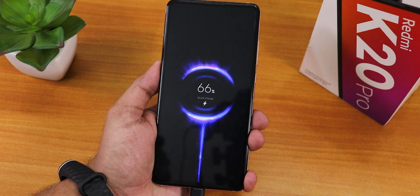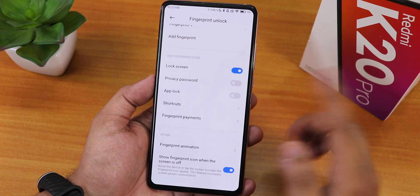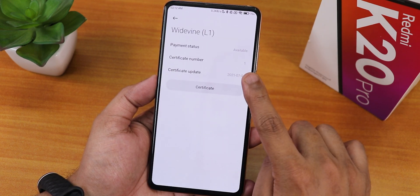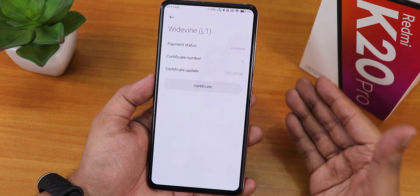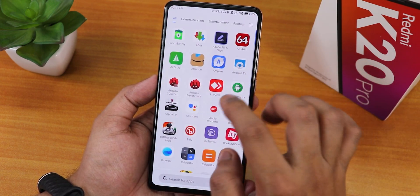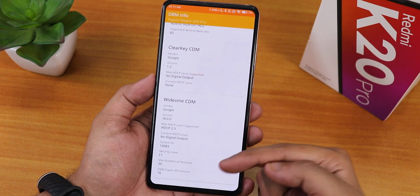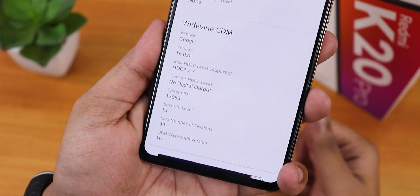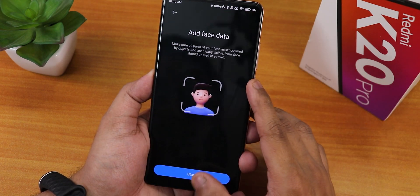App lock should be working fine. In fingerprint payments we have Widevine L1 even if you have permanently broken it - that's the most interesting thing about this ROM. Even in the DRM info app it shows DRM certification is L1. Widevine is not a problem on this ROM.